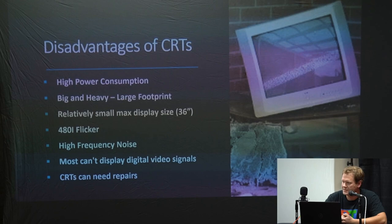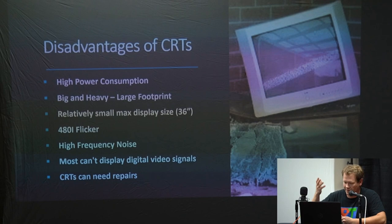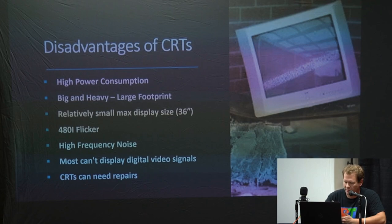Some people do complain about the 480i flicker on a CRT, where the interlaced picture flickers back and forth — some people pick that up with their eyes. Some people also pick up the high-frequency noise through their ears, though as you get older you can lose that hearing ability. Most CRTs cannot display digital video signals. And they're so old now and have been out of production for so long that a lot of them end up needing repair when you get them.